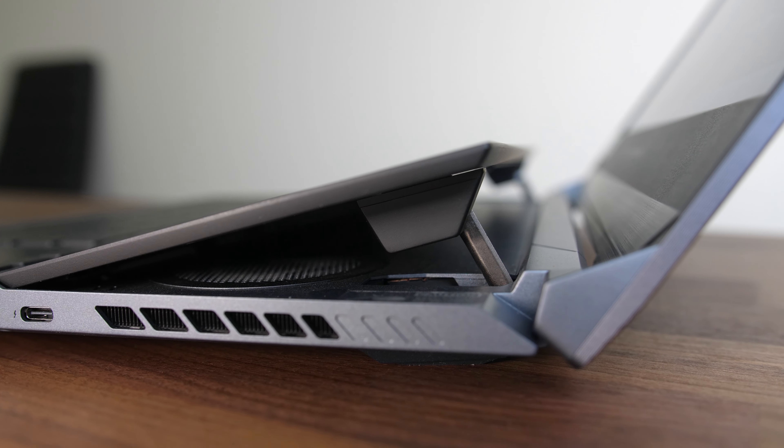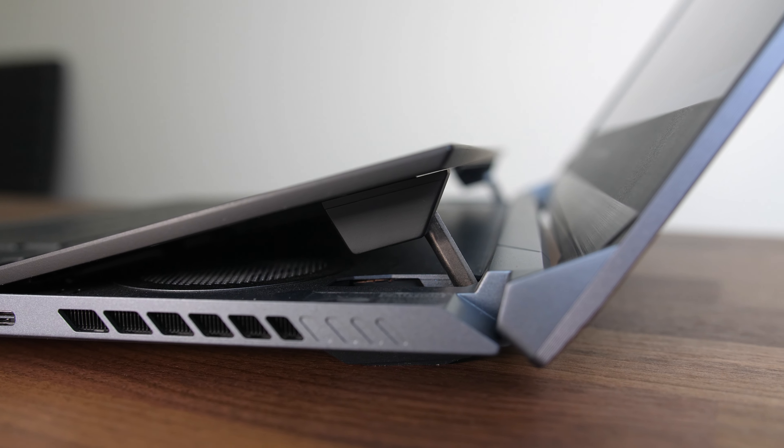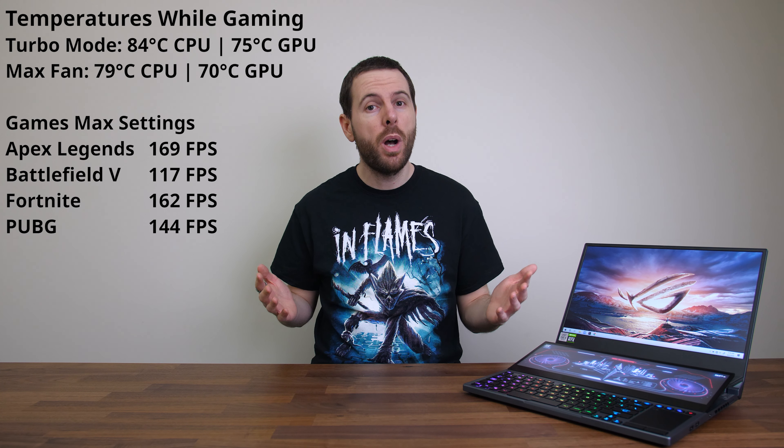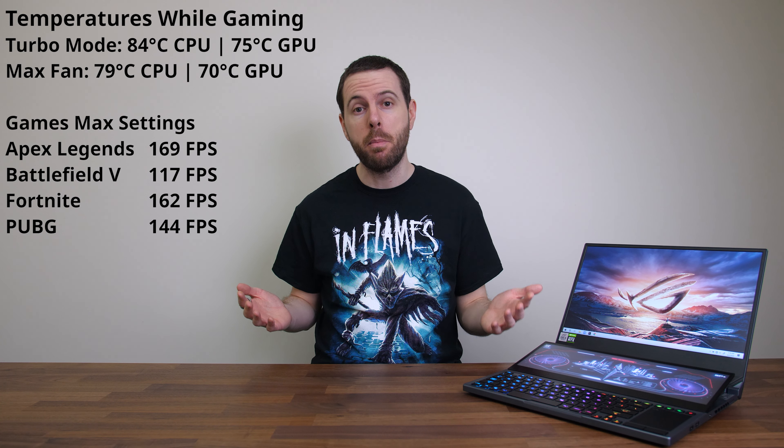Air gets pulled in below the second screen, and ASUS are using liquid metal on the CPU, so despite the powerful specs inside it doesn't run too hot, and this is all while offering some pretty impressive gaming performance.